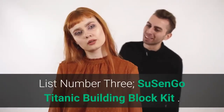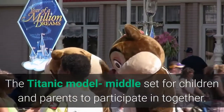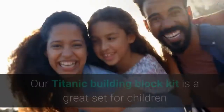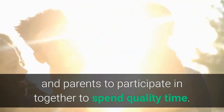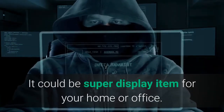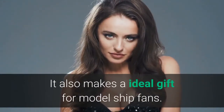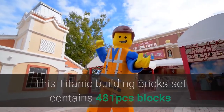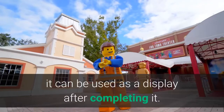List number 3: Su Sen Go Titanic Building Block Kit. The Titanic model is a middle set for children and parents to participate in together. It's more than a toy but also a decoration to display. It's a great set for children and parents to spend quality time together. It could be a super display item for your home or office. It also makes an ideal gift for model ship fans.